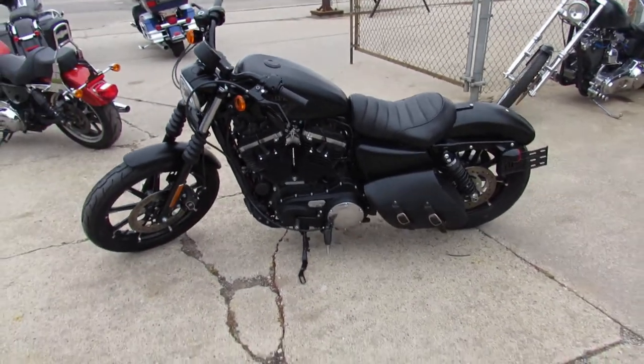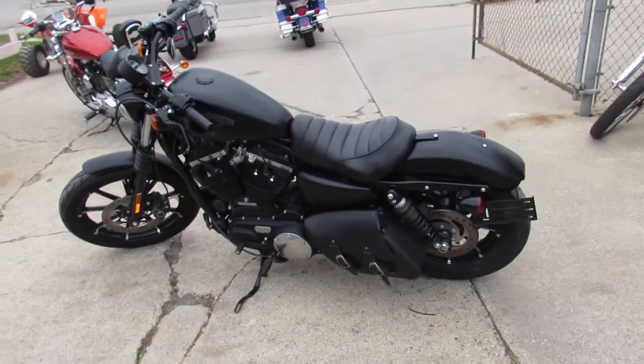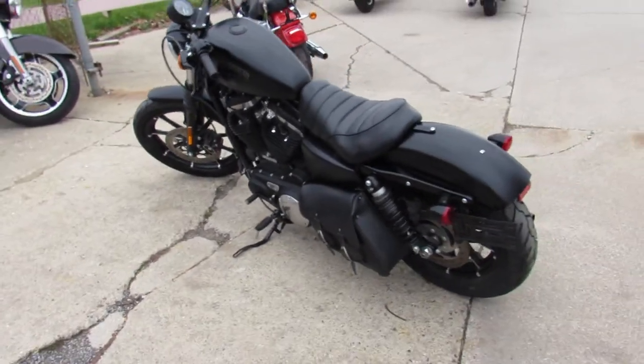Why buy new — save thousands? Just been serviced at the dealership. All the fluids have been changed and it's ready for the road. Buy this one with confidence guys.